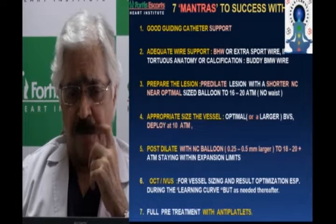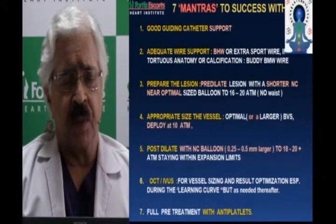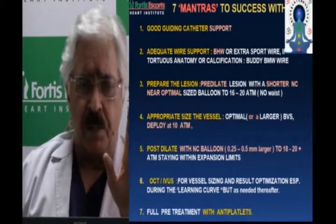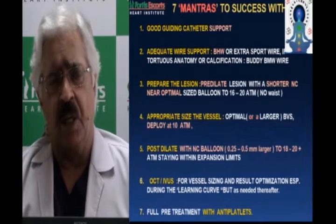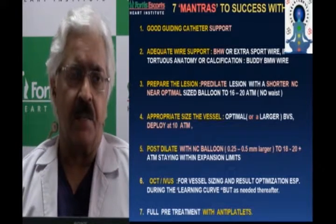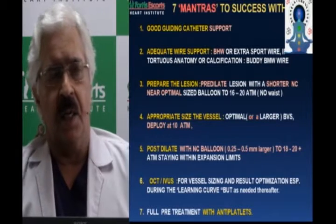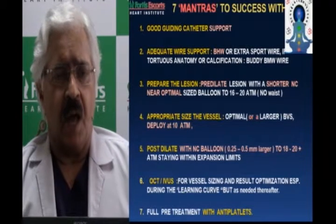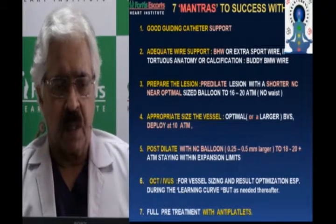These three through five are perhaps the most important of the seven mantras. Prepare the lesion well — predilate with a shorter non-compliant balloon that is near-optimal in size. I go with a quarter-size smaller balloon than the angiographic assessment, then go up to 18 to 20 atmospheres, staying within vessel diameter without causing extensive dissections but achieving very little residual stenosis. Predilate at high pressure, shorter non-compliant balloon, 16 to 20 atmospheres until there is no waist, with a near-optimal-sized balloon.